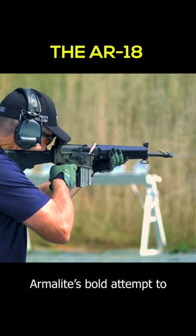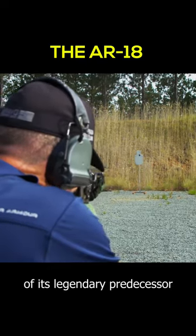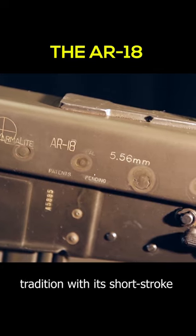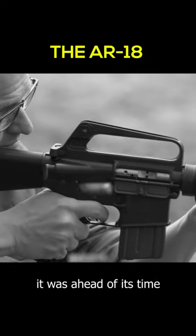Meet the AR-18, Armalite's bold attempt to sidestep the shadows of its legendary predecessor, the AR-15. Designed in the 1960s, the AR-18 broke from tradition with its short-stroke gas piston system. Tailored for short-barreled combat, it was ahead of its time.